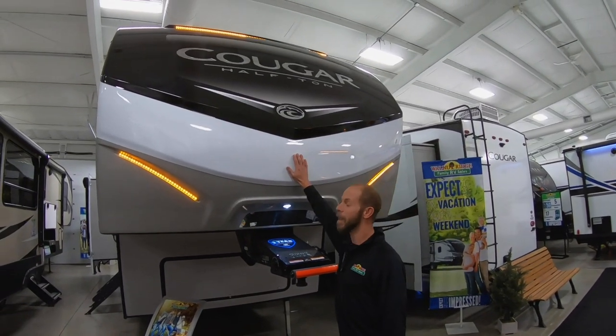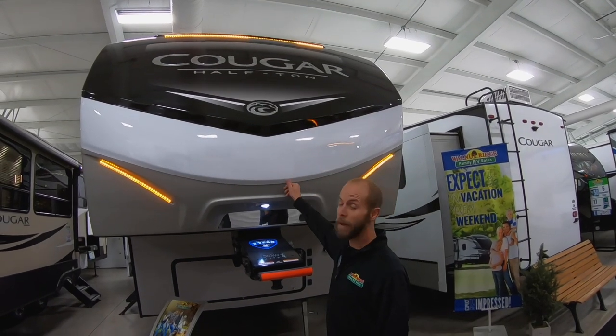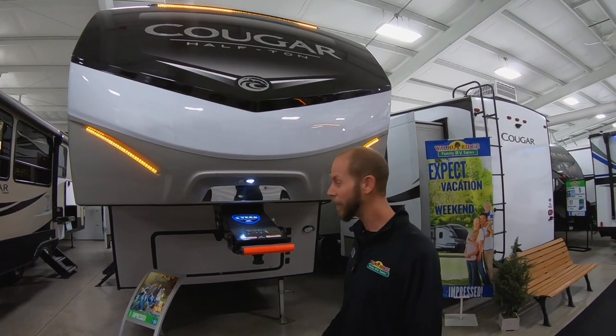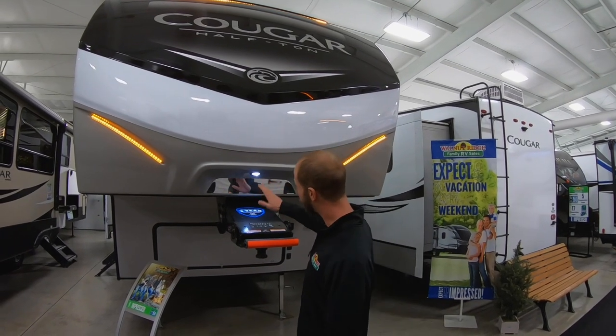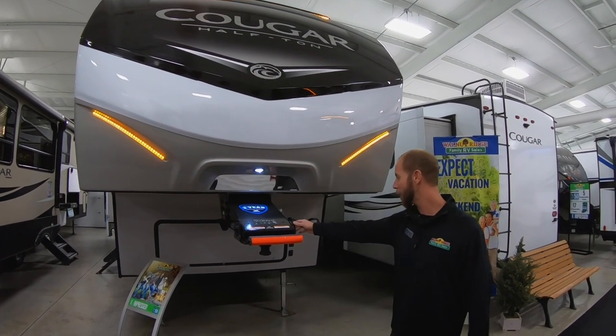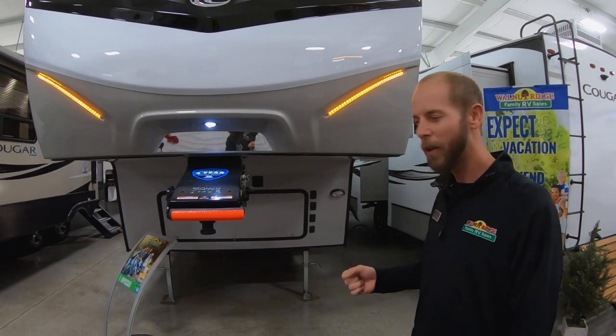On the front, you'll see the painted front cap. This is all painted and clear-coated, so it will not fade on you if you have a lot of problems with the gel-infused fiberglass stuff. The front cap has a rotiflex on it, so you've got an actual suspension that helps knock out the chucking and bumping that goes back into the truck.